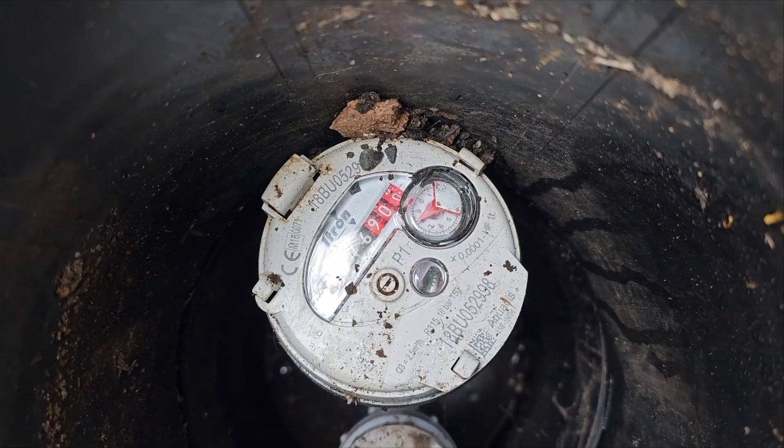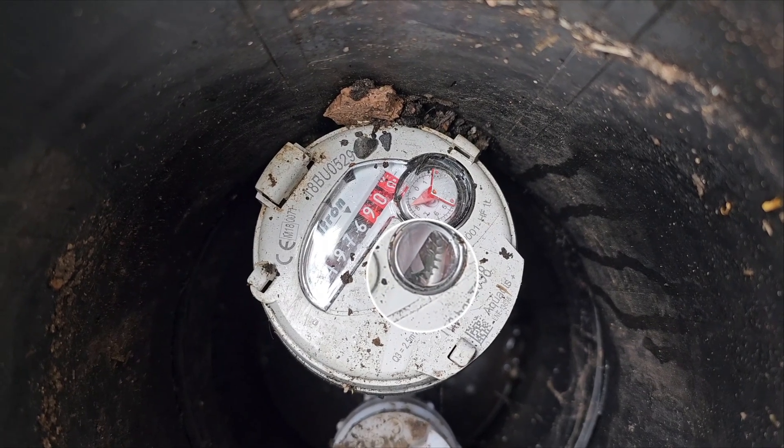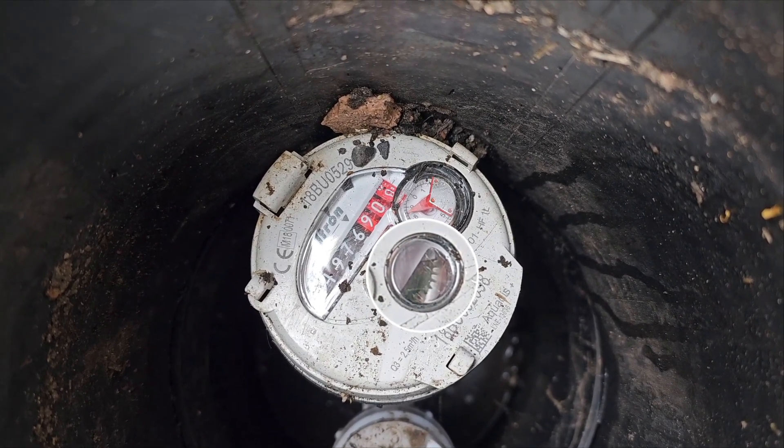Here's the meter feeding the site. I've had to speed it up as the leak is very small. The dial highlighted is constantly moving with nothing in use.